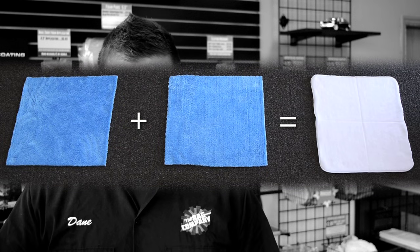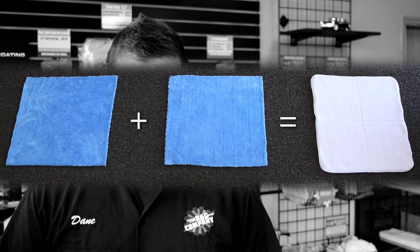Nearly all microfiber towels 600 GSM or higher are actually two lower GSM towels stitched or glued together — occasionally both. Sometimes the factory will add a foam core or other material layer in between the microfiber sheets, which also increases GSM. The reason for this is that most microfiber manufacturing facilities have difficulty producing anything over 600 GSM in a single layer.